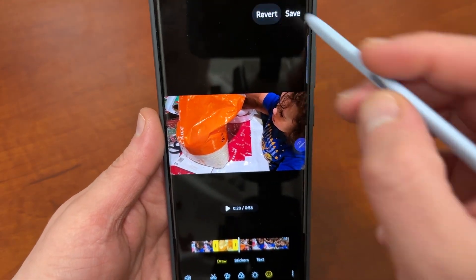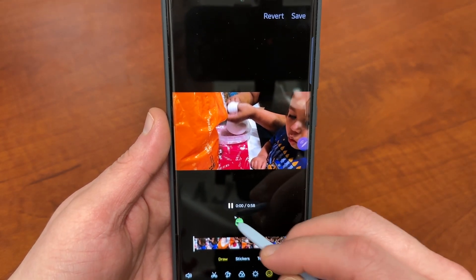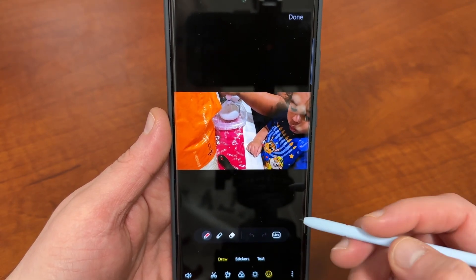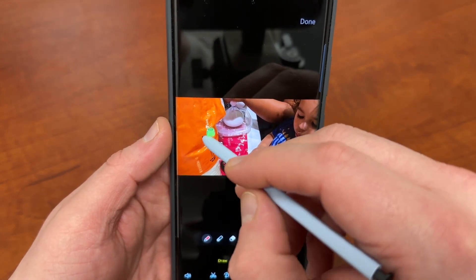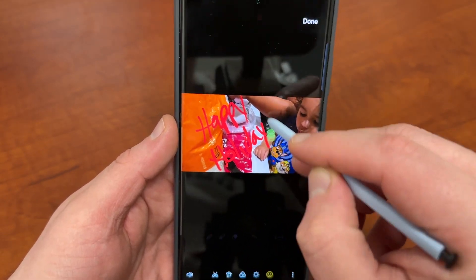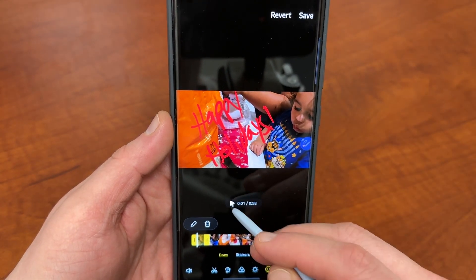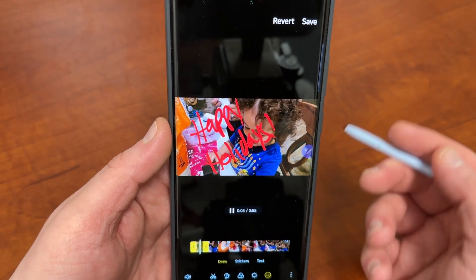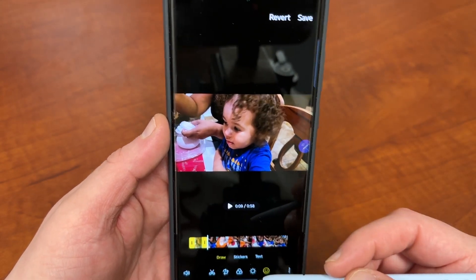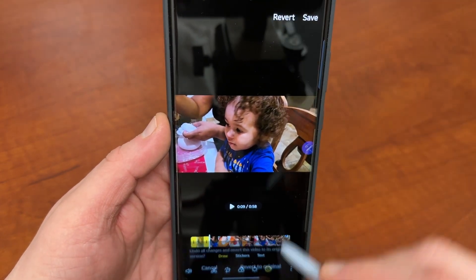Now if you want, let me revert this so I can show you the other version here. When you go in to do your drawing, you can also choose to turn the live feature off. If I turn the live feature off and write 'Happy Holidays' — maybe I shouldn't choose red because of the area here — and hit Done, what it's going to do with the static feature is just put the text there the whole time. It's not actually going to show it writing or tracing out in real time. Of course, you can extend that as well just like before, so it covers larger pieces of the timeline. This is actually a really cool feature and something I didn't know about.